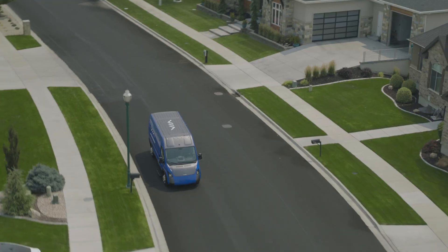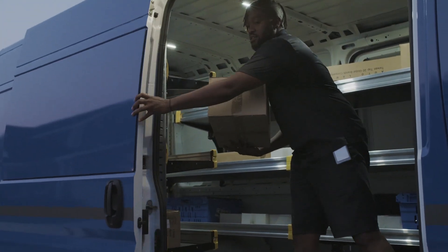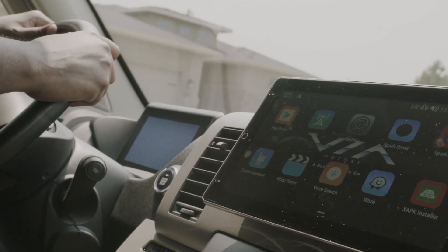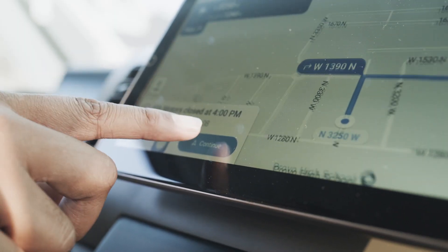With customer input, we've designed our commercial EVs from the ground up to make the job easier, meaning more packages delivered faster. Our commercial EVs come equipped with smart displays, allowing you to mirror your company's smartphone delivery app or display your preferred navigation service.